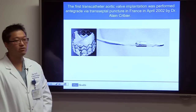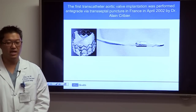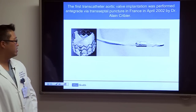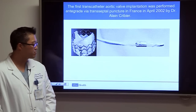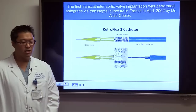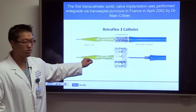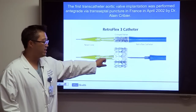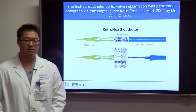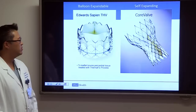The first transcatheter aortic valve replacement was performed via transseptal puncture in France in April 2002 by Dr. Allan Cribier. We now use the Retroflex 3 catheter with a tapered nose cone for easier passage across the aortic valve, a crimped valve on the balloon, and a flexing mechanism for guidance through the aorta to properly position the valve in the aortic position.